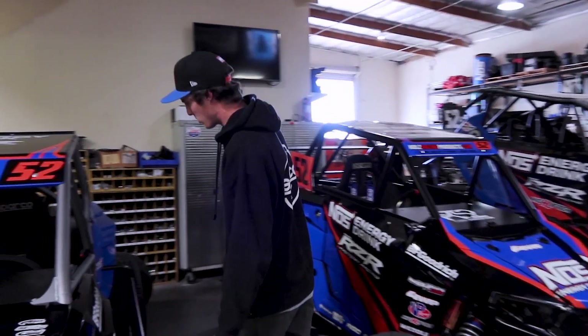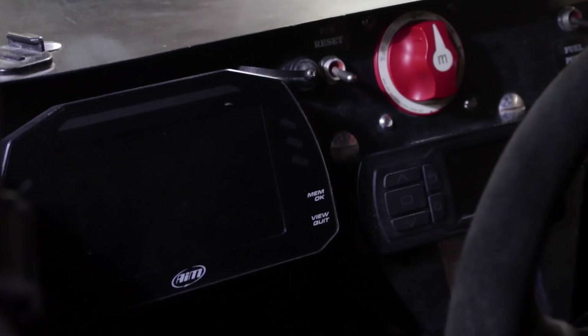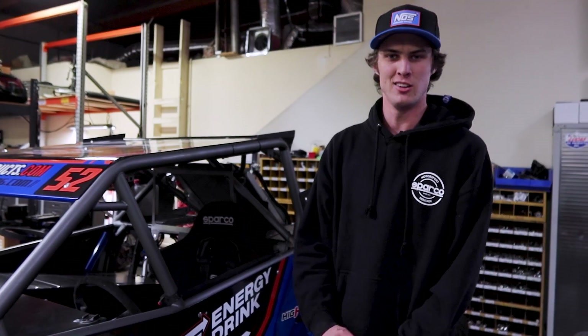Coming around here, we got the short course style Nerf bars, Sparco seats, seat belts, and steering wheel. There's an Aimed dash for all the data for Gil — when I get off the track, he pulls it and sees what kind of changes we need to make.